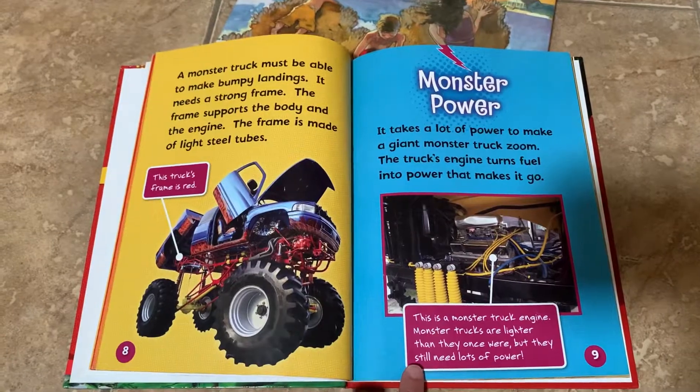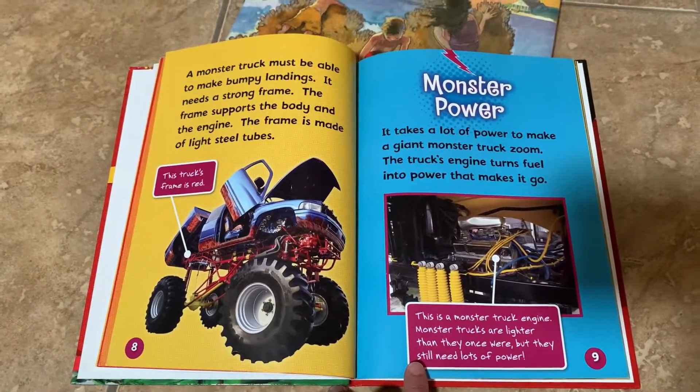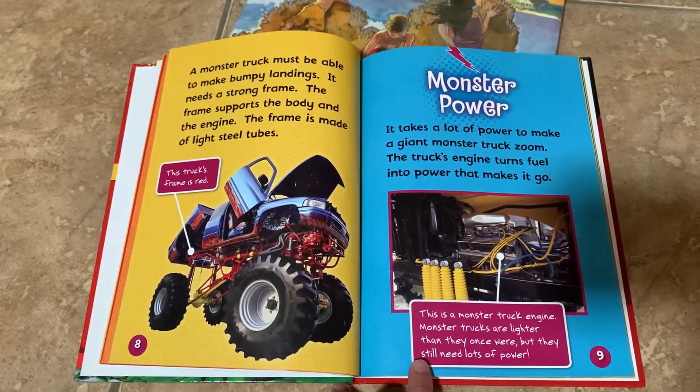A monster truck must be able to make bumpy landings. It needs a strong frame that supports the body and the engine. The frame is made of light steel tubes.